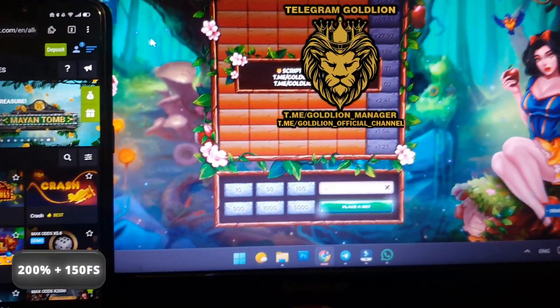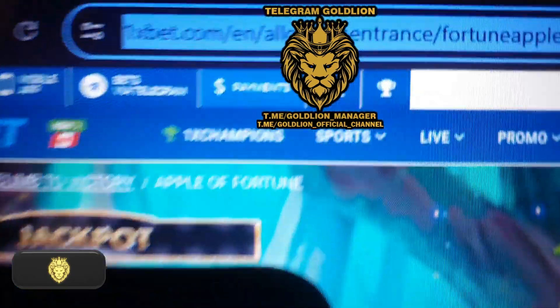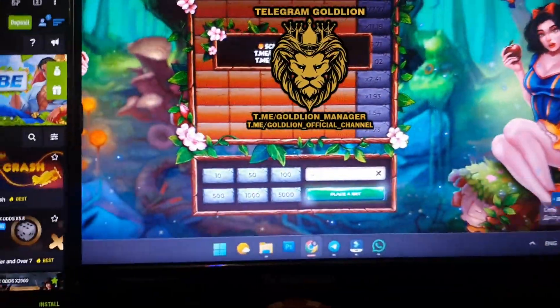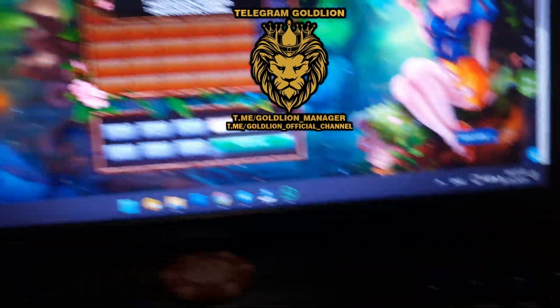Hello guys, hello everyone. Live video proof: Apple of Fortune, mobile phone, Android and PC laptop. Look, it's real. Official website, winitsbet.com — look, it's real. Fresh day and fresh time — look, August 24, guys. It's real.